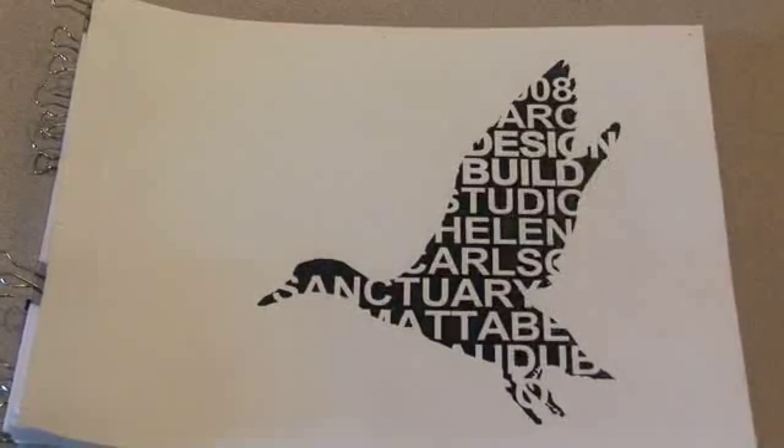As a research design-build studio, there were three phases to the studio. The first phase was the research phase, which is what the scientists were primarily involved with.